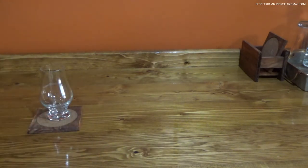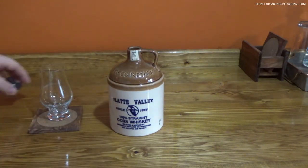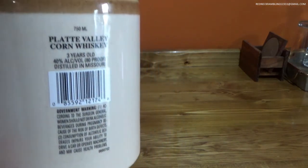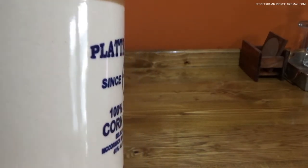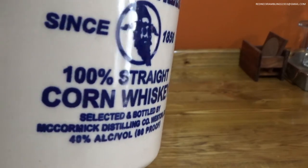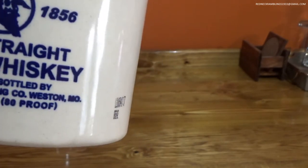It does have a black synthetic cork. Oh yeah, that's corn — you can smell it. Platte Valley is made by McCormick, and McCormick is in Weston, Missouri, outside of Kansas City — within driving distance, maybe three or four hours. Let me give you a quick look at the jug. I believe this is 750 milliliters, but they also make a larger one. Platte Valley 100% straight corn whiskey, distilled and bottled by McCormick Distilling in Weston, Missouri.